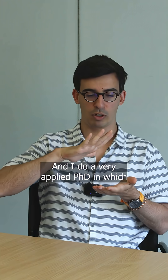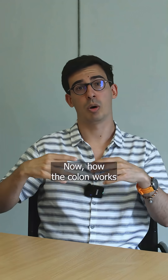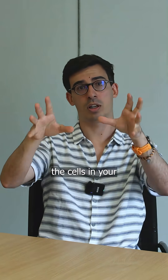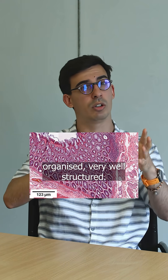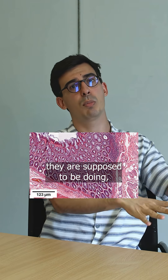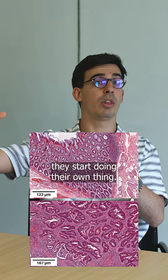I do a very applied PhD in which I'm using topology to study colorectal cancer. How the colon works is that all the cells in your colon are very well-organized, very well-structured. Each one's doing what they are supposed to be doing. And when they start mutating and they become cancerous, they start doing their own thing.